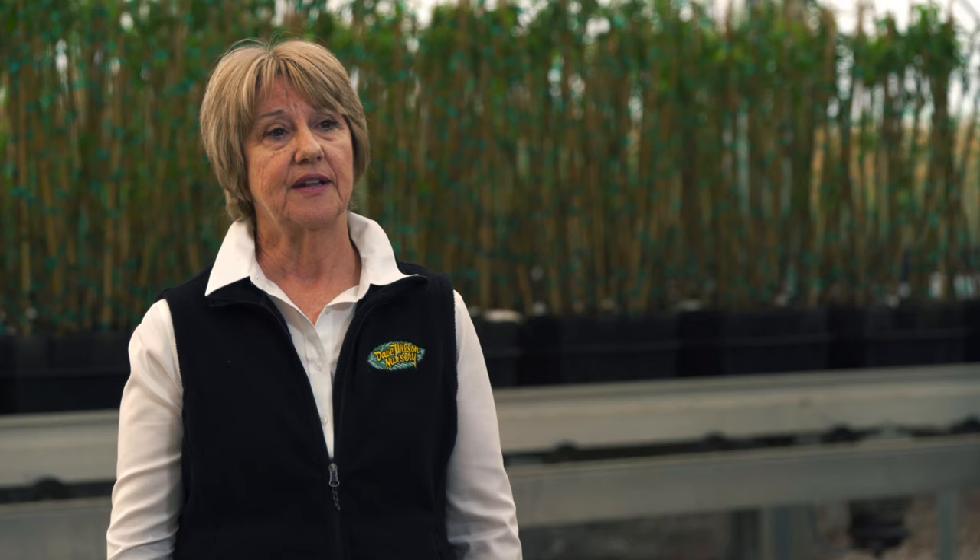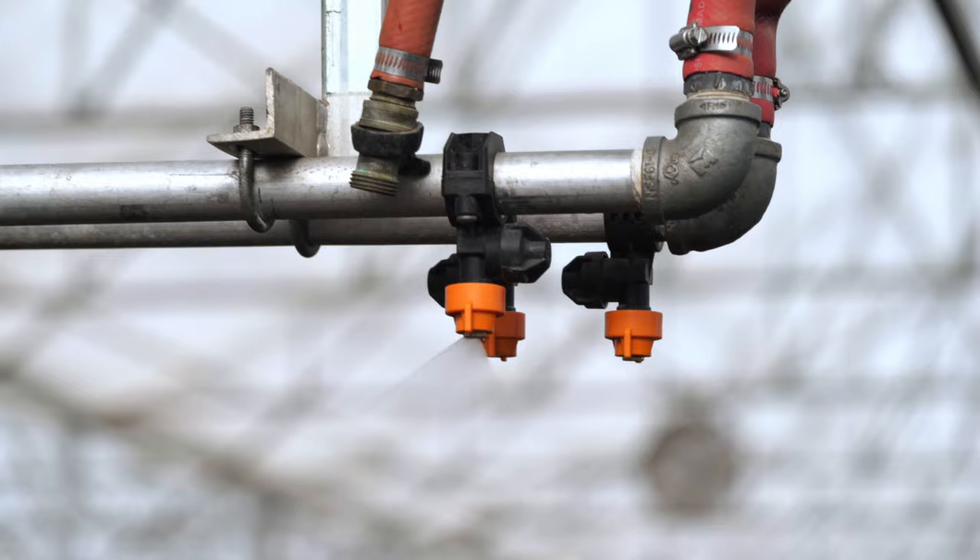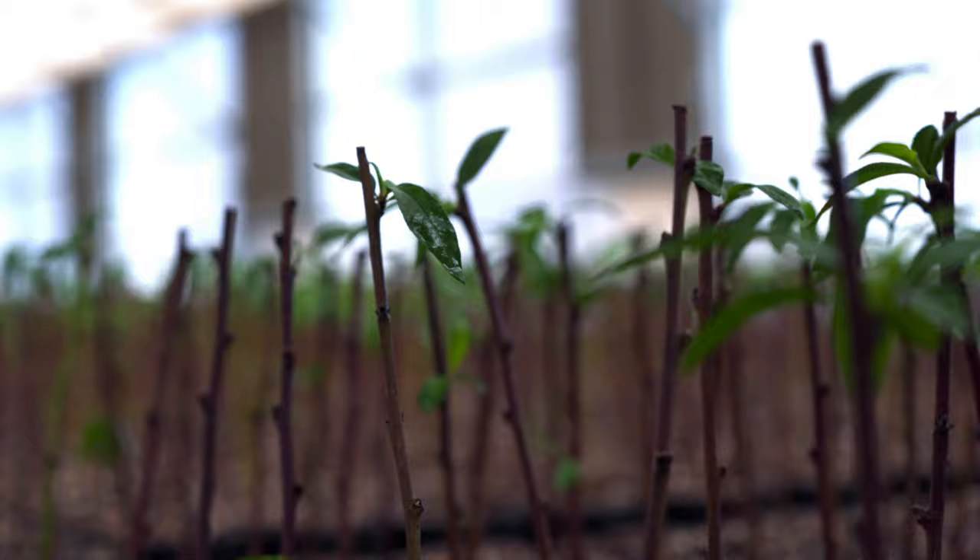Our investment in a controlled environment greenhouse is a huge step for us. The greenhouse structure allows us a controlled environment — the control of the humidity, the light, the irrigation with boom, the temperature — and we can provide the best conditions for the plants to grow.